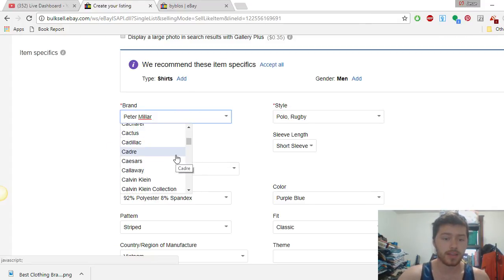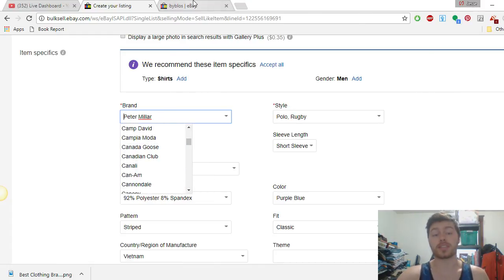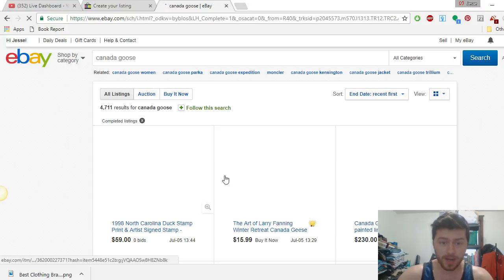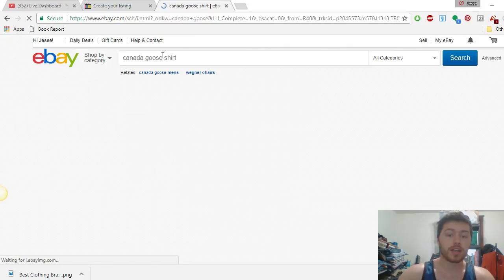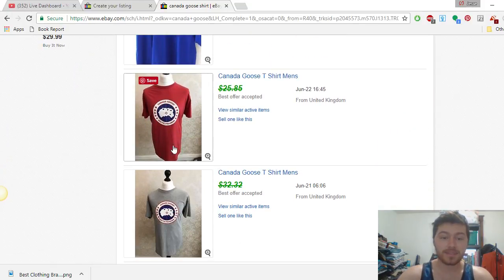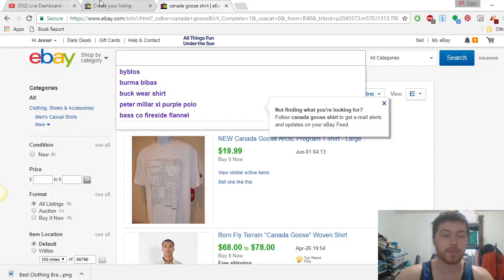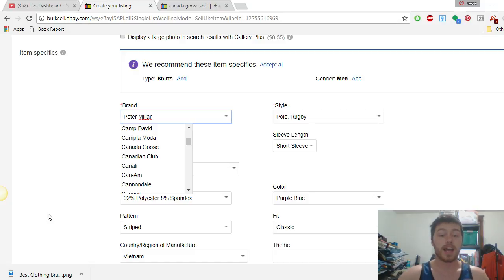Let's try another one — Canada Goose. Never heard of Canada Goose before. It seems like it's mostly a women's brand. I typed in 'shirt' and we're not getting too many results, just basic shirt stuff. So we're not even going to bother with that. This is the thing you have to realize when doing the research — what a lot of people don't like doing — but you can skip down and keep going through the list.